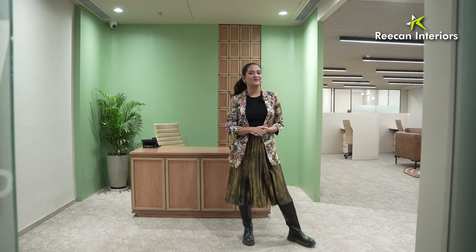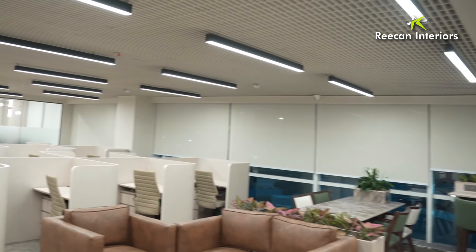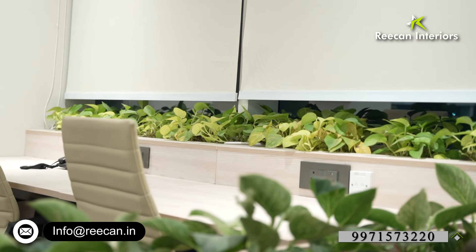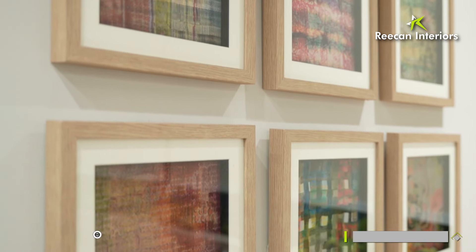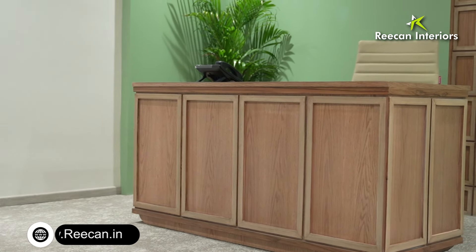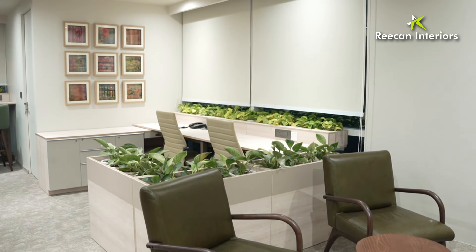Hello everyone and welcome back to another video by Reecan Interiors. We have designed this office in a way that the client wanted a lot of calmness — they wanted earthy tones. So we have made sure the whole office is surrounded with light colors, and they also wanted a little bit of an elite structure, so the whole office is very spacious. The materials we have used are also quite high end, so let me showcase it and we will explore the office together.